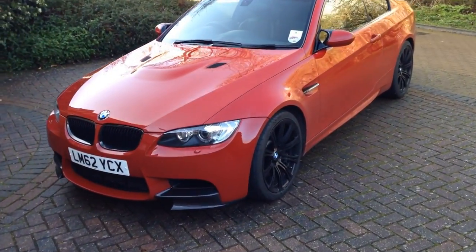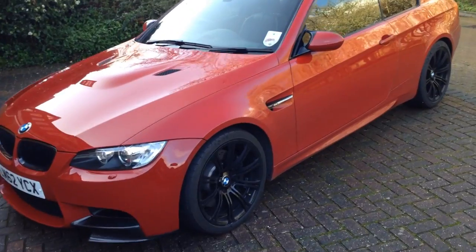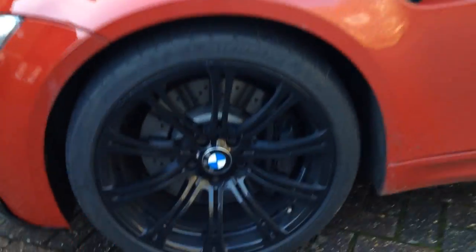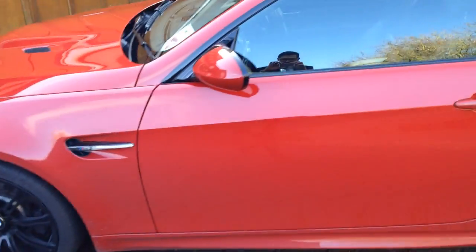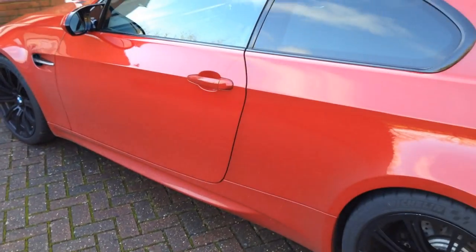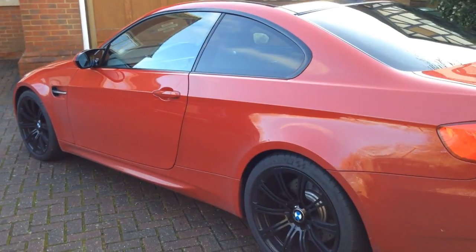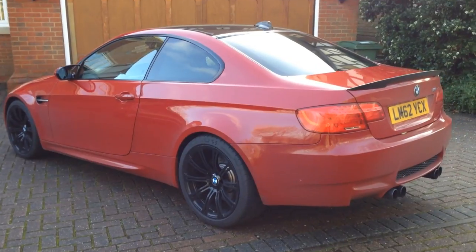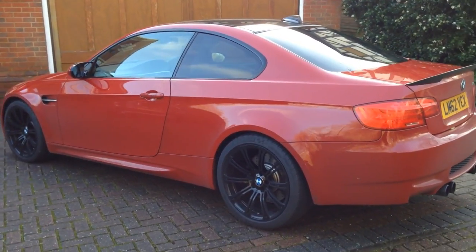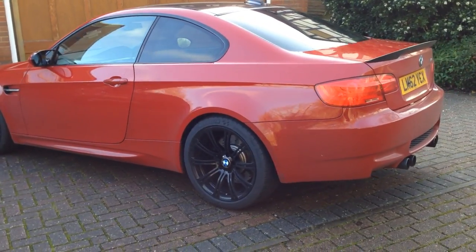Normally I only do videos at the time I'm selling, but I'm so in love this time that I'm doing it soon after buying. This is the limited edition 500 M3. It's one of about 120 with this special Imola red color that hasn't been available since the E46.